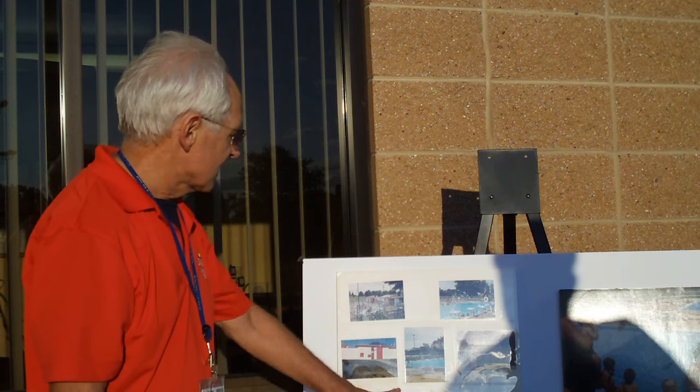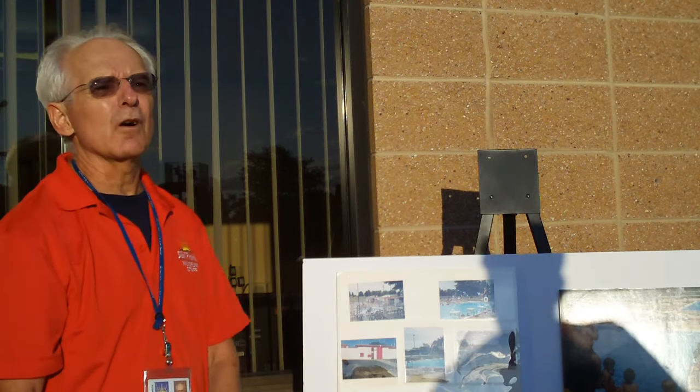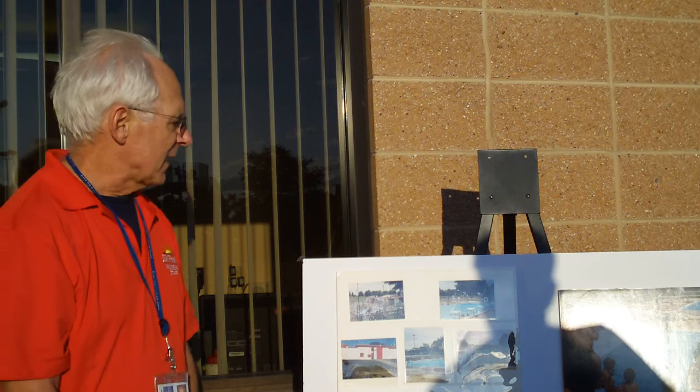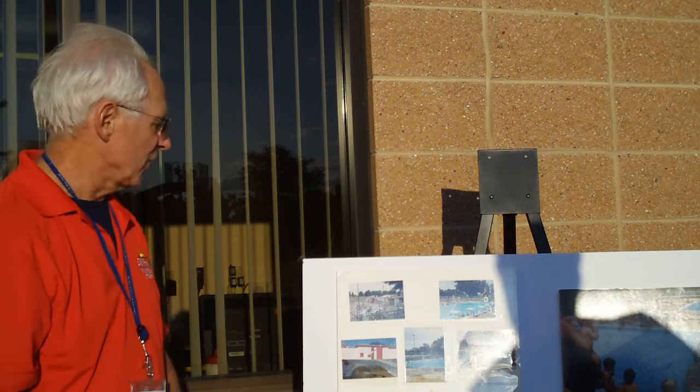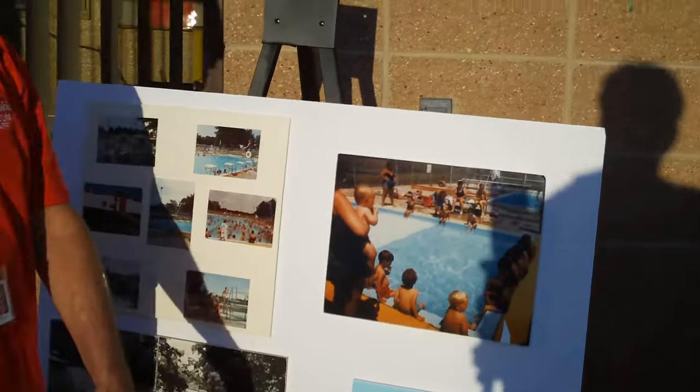These are all photographs. These are from actually when the pool closed in 1994. But they had a penny toss to get the kids used to being underwater, to go underwater. And everything here is from that pool.